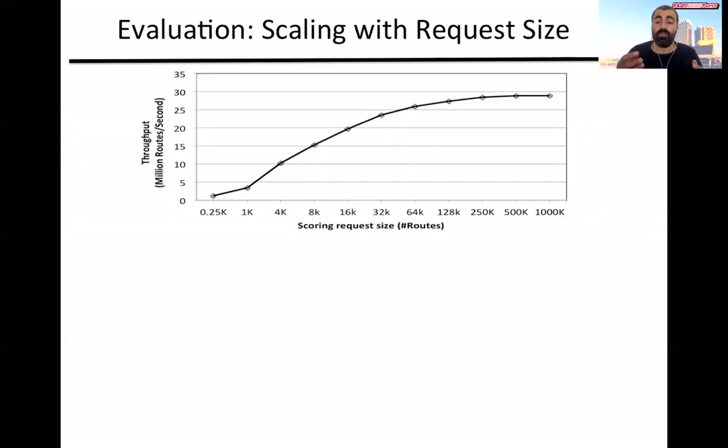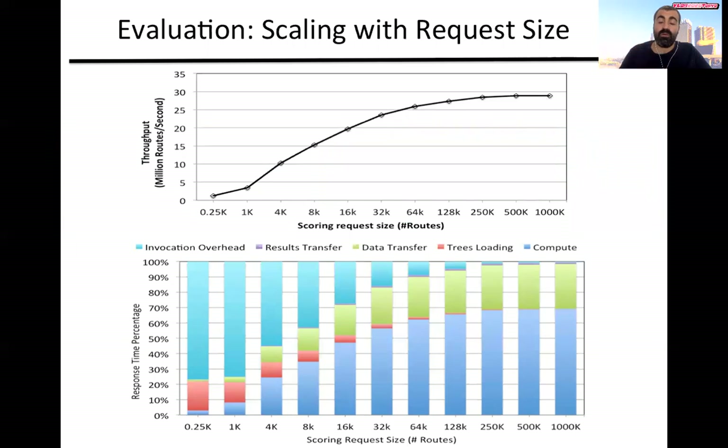It is important to notice that we needed to run large scoring requests to exploit the full FPGA throughput. For smaller requests, the communication overhead between the FPGA and the CPU degrades the overall performance. This is important to consider when architecting a system with an FPGA, because it means that we need sufficient batching to leverage the FPGA performance.